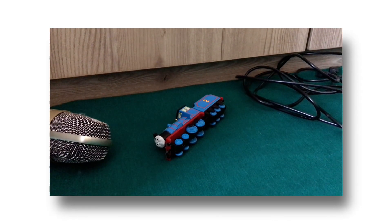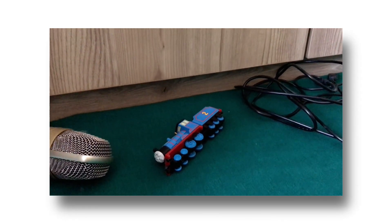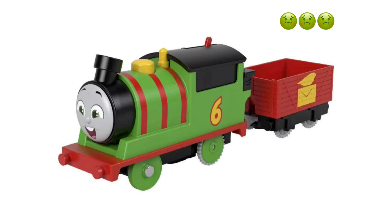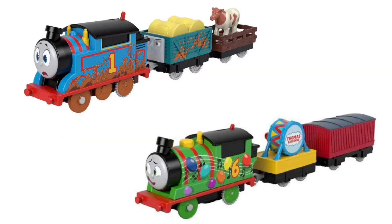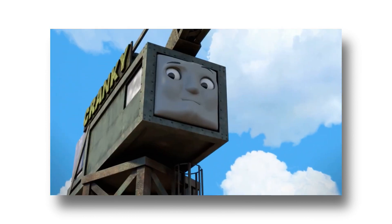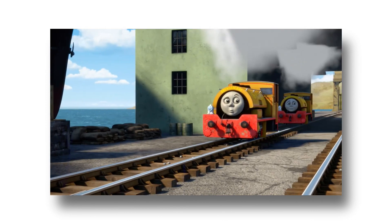Hey guys, present as Soto Life here, and no cap — while I was editing, the new All Engines Go motorized engines were announced, so I'm currently eating my words here. But I'm too lazy to go back and change the script, so I suppose this will have to do. I'm honestly very confused about what Mattel wants to do with the Thomas franchise.